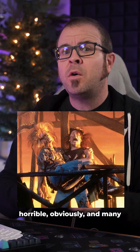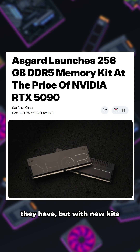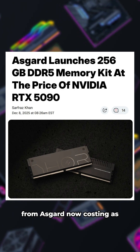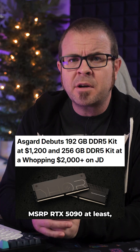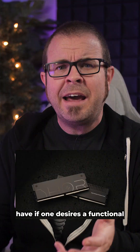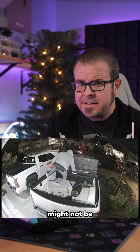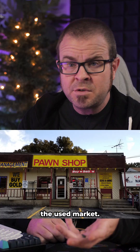The RAM situation right now is horrible, and many are wondering what options they have. With new kits like this 256GB DDR5 setup from Asgard now costing as much as an MSRP RTX 5090 — two grand — what choice does one have if one desires a functional computer? For now, the answer is to buy from a source where sellers might not be aware of the recently skyrocketing value of memory: the used market.